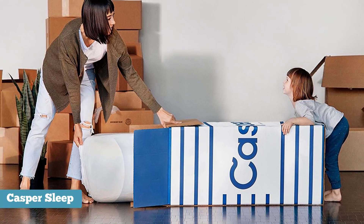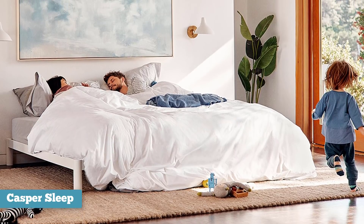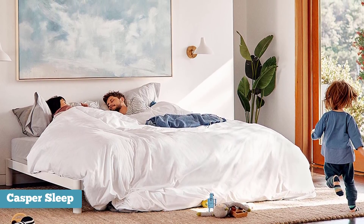Even though Casper is a new and growing company, the mattress does not fail to impress and can give traditional competition a run for their money, especially due to its lower price.